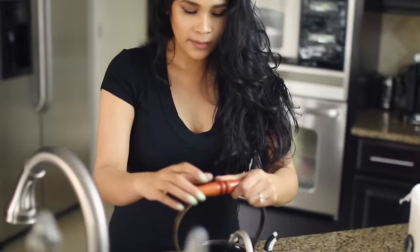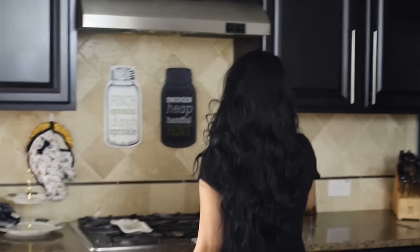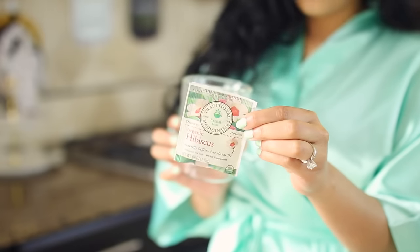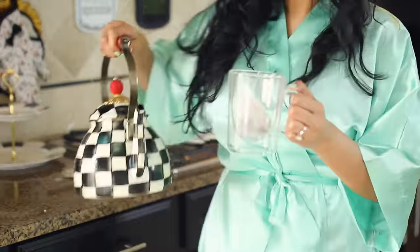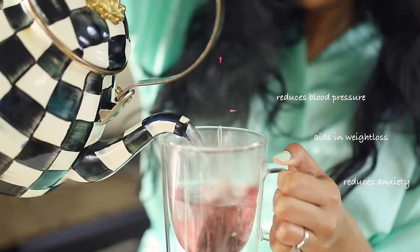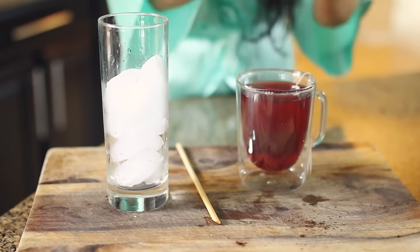I always like to start my pamper nights with something warm to drink — usually something that's going to help me detox or hydrate me. I discovered this tea a while back at a health and wellness spa. It's called hibiscus tea. This particular tea is known to lower blood pressure, so it's really good to drink on a daily basis, but especially if you want to relax and decompress. You could drink it hot, which is my personal preference, or you could pour a little bit of honey in it and pour it over ice and enjoy it as a cold beverage.